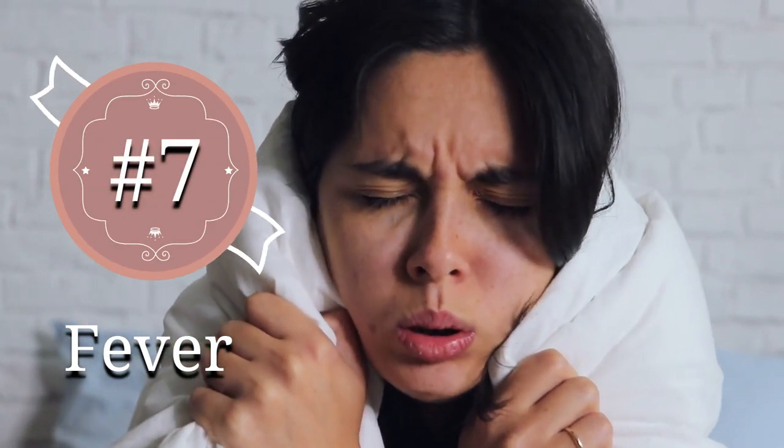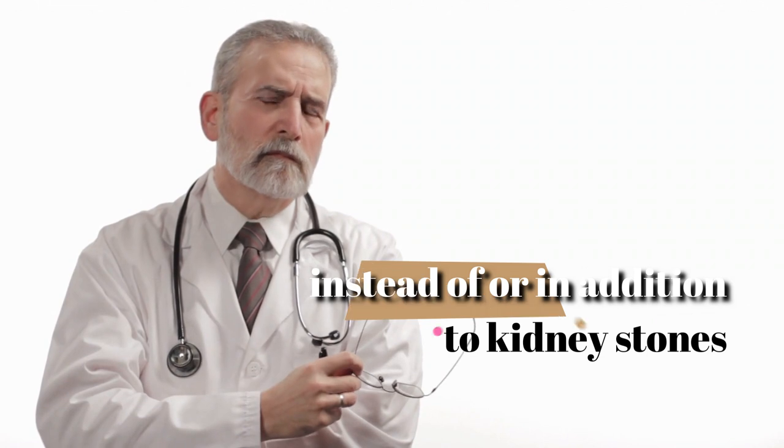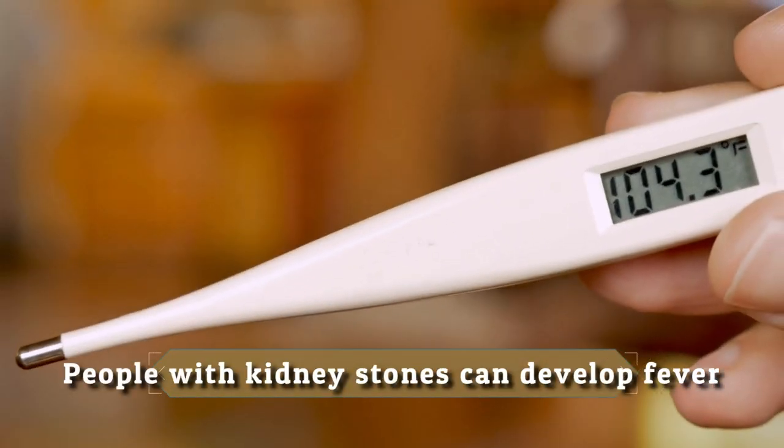7. Fever. Fever isn't a common symptom of kidney stones. If you have a fever, it's possible you might have an infection instead of, or in addition to, kidney stones. People with kidney stones can develop a fever, though, if a stone is blocking the flow of urine.